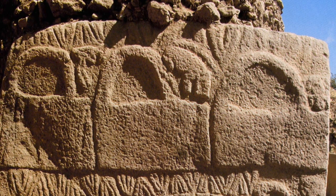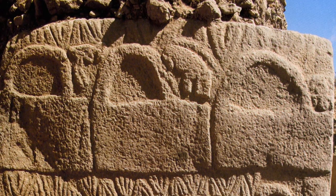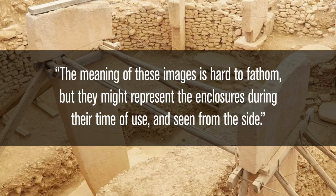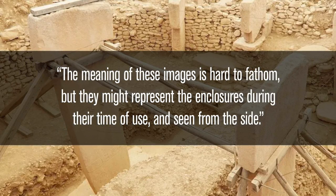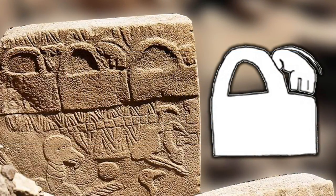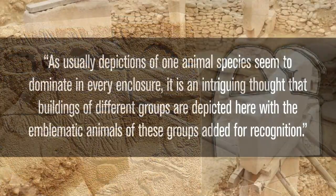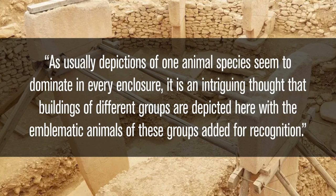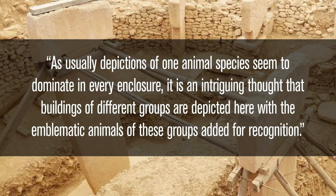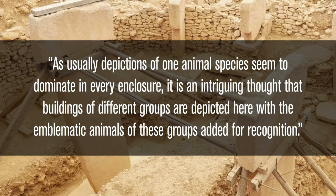Regarding the three objects on Pillar 43, the German archaeologists mention an animal is on the arch, and then they say, and I quote: 'The meaning of these images is hard to fathom, but they might represent the enclosures during their time of use and seen from the side.' They continue: 'The rectangular part would represent the perimeter walls, whilst the cupolas may indicate roofs. As each enclosure seems dominated by depictions of one animal species, it is an intriguing thought that buildings of different groups are depicted here, with the emblematic animal of these groups added for recognition.'